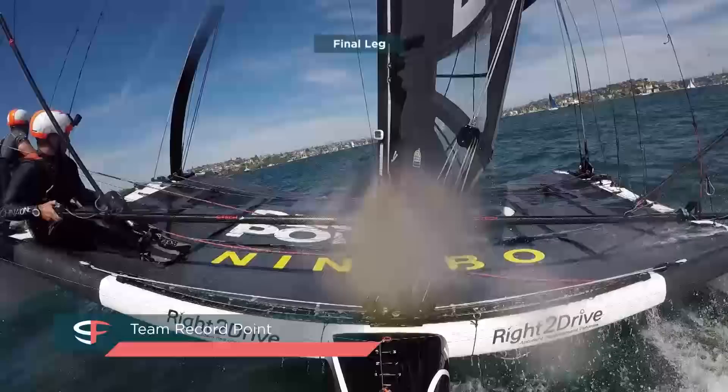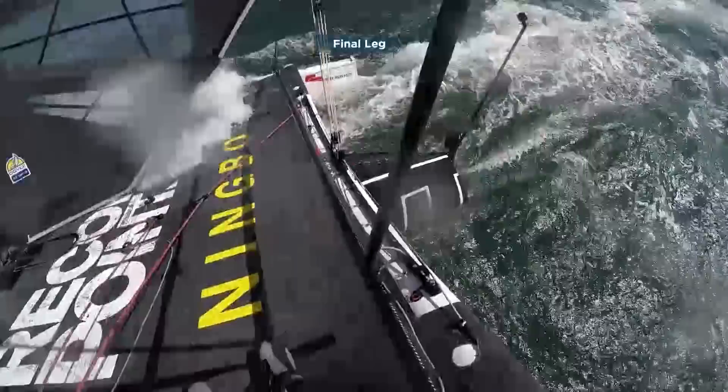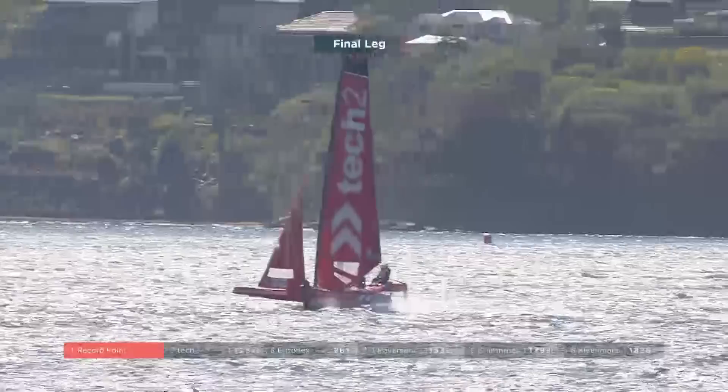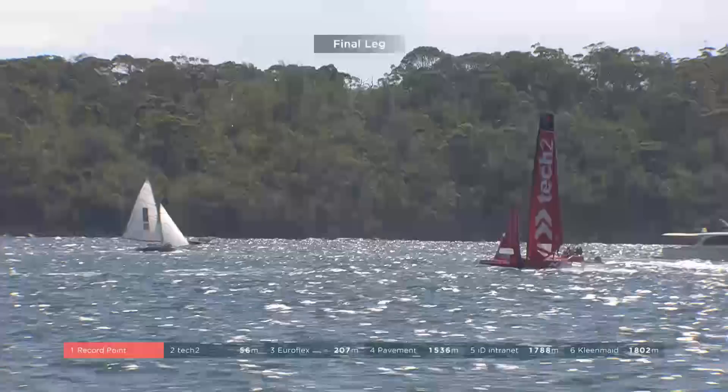Final downwind leg — as soon as that bow went up, Phil knew it was going to come crashing down. Tech Two licking their lips — eating up the meters on Record Point: 110, 100, 90 meters. They're just absolutely flying into Record Point. Nice stand by — two one, driving. Big eases.